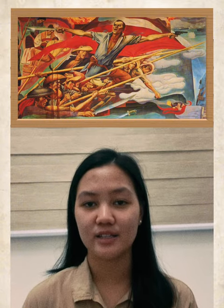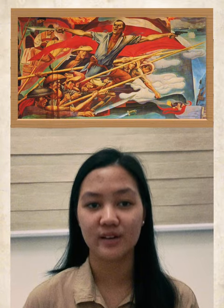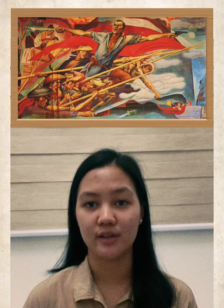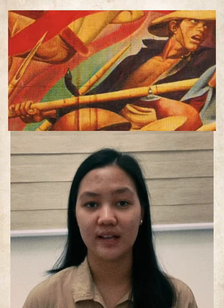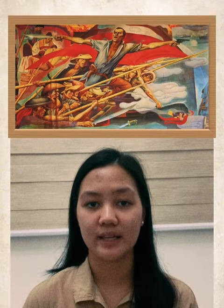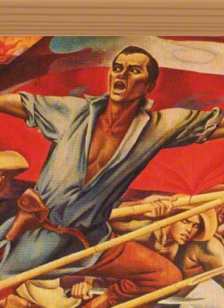As seen in the painting, Andres Bonifacio and the other Katipuneros are in a diagonal position, representing them in action. Some of them are horizontal, reflecting their struggle or weakness. From the background of the painting, behind Andres Bonifacio, there is a red flag that symbolizes a fight or war.